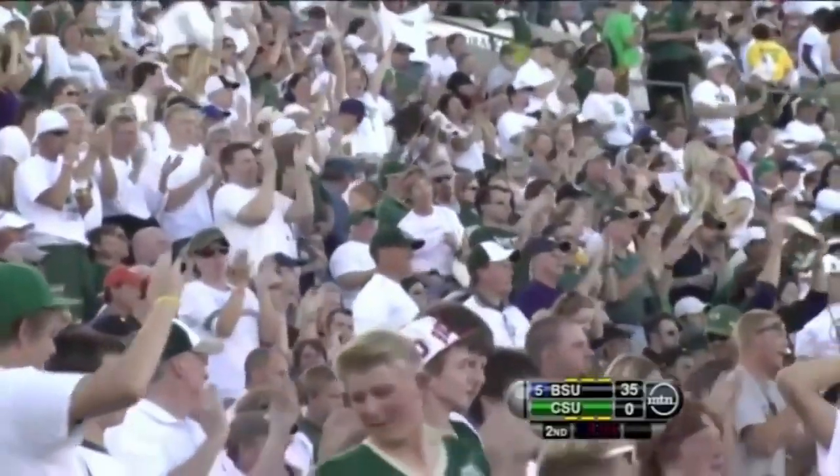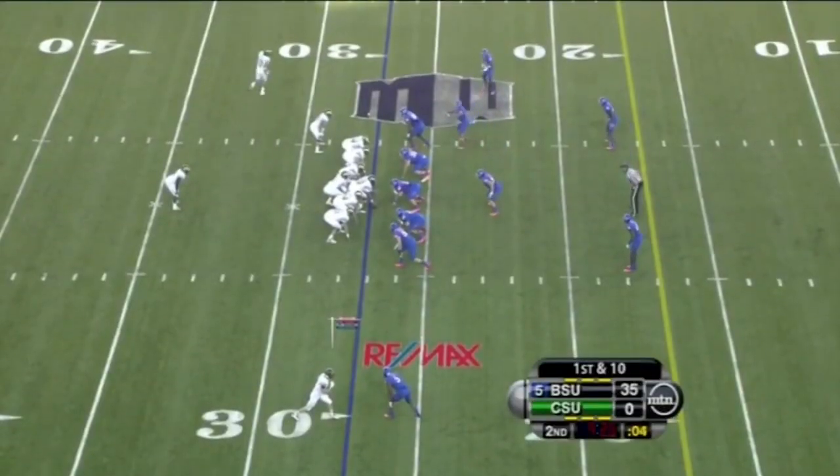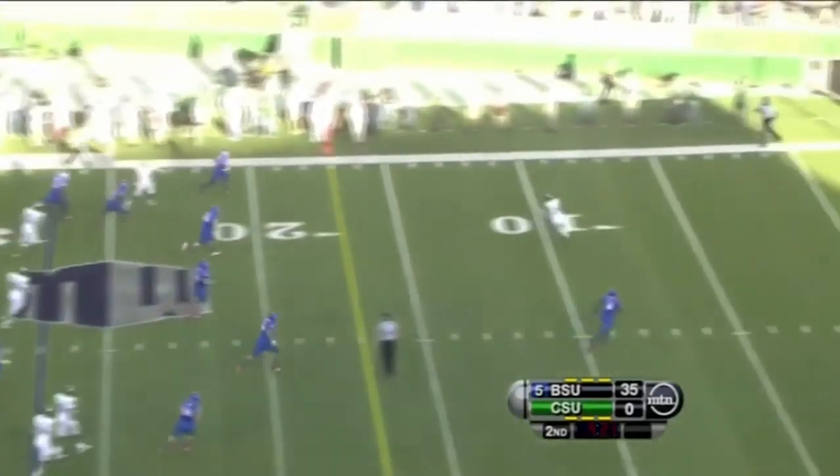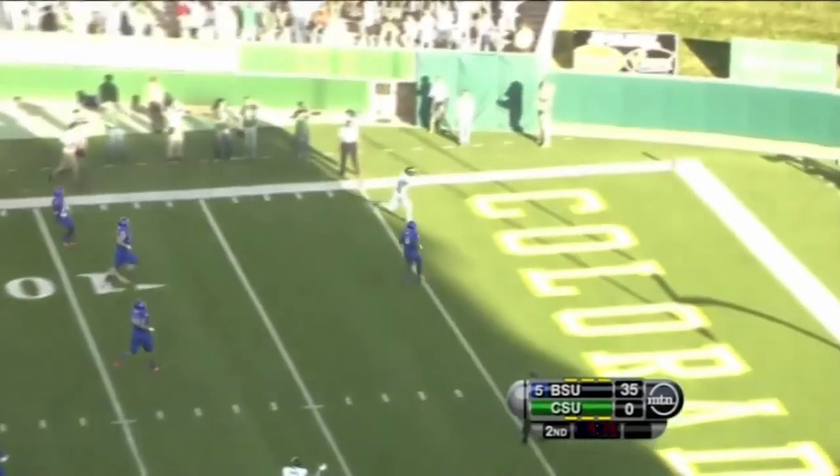Jamar Taylor was covering on the play. Gilmore goes in motion. The ball at the 27 — this is Gilmore, he wants to throw, he does, he's got one, and the Rams have a touchdown.